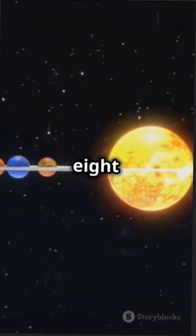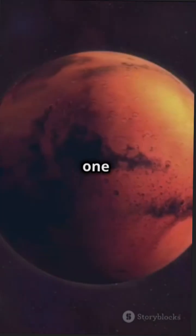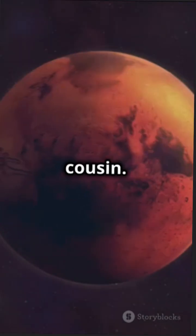Mercury at 0.38 AU is the closest to our star. Venus at 0.72 AU is Earth's fiery neighbor. Earth sits at 1 AU, right in the habitable zone. Mars at 1.52 AU is our red planetary cousin.